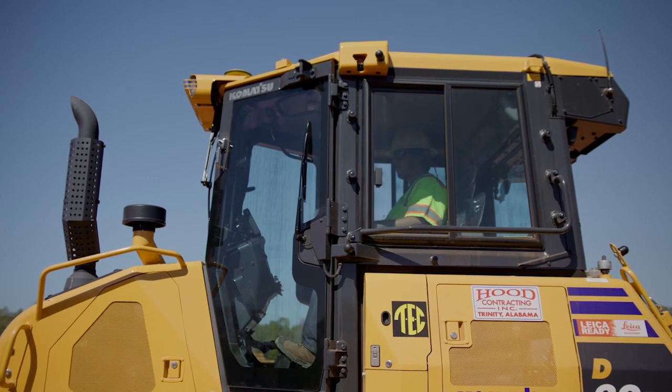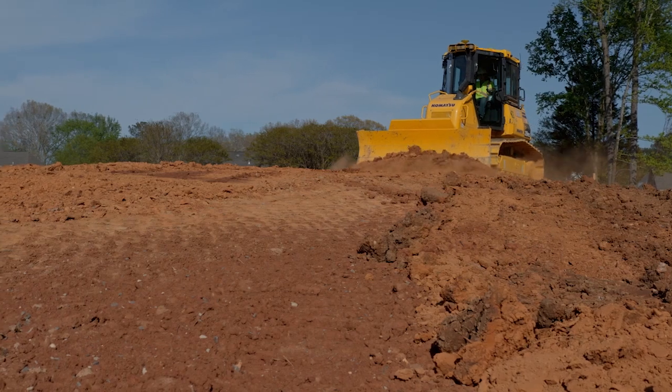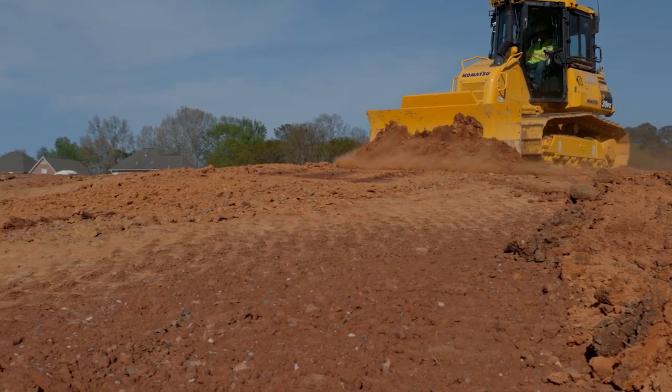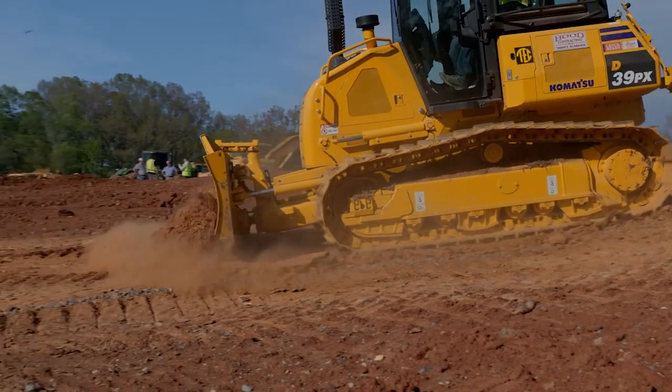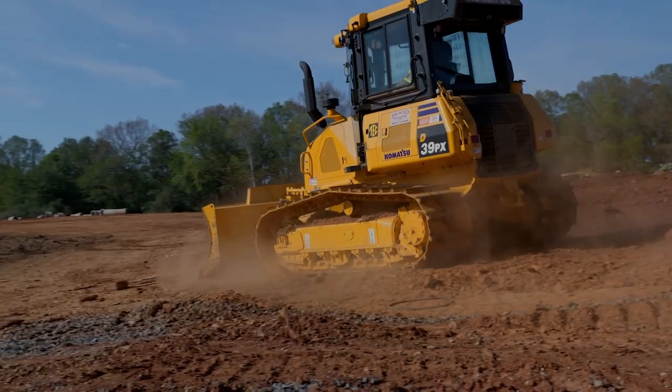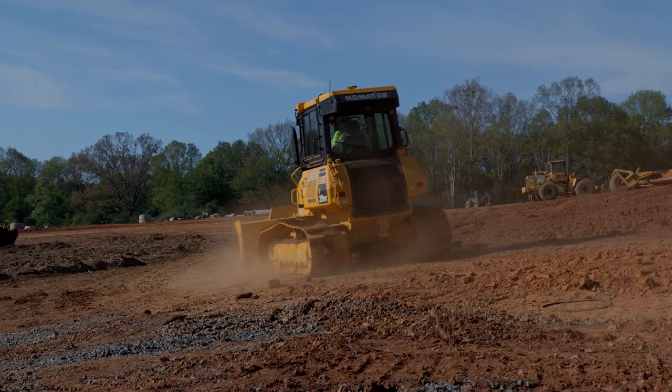We've actually used two other manufacturers with just GPS stakeout. They worked fine for stakeout, but I would have to take a points list and take a full day — even for a small project — to make a points list and feed it into the data collector just for a stakeout list, not a model. It was time consuming. The first time I dealt with a Leica, I asked how you get your points list and drawings. The guy said, 'You just take the CAD drawing and pull it right in.' I can use that same CAD drawing and GPS model to stake out and run my machines — in five minutes I can get a CAD drawing emailed to me and be out staking.